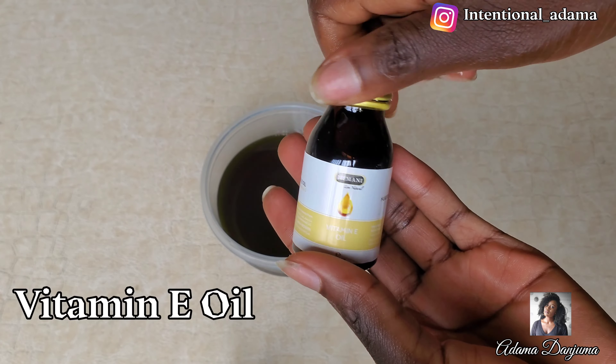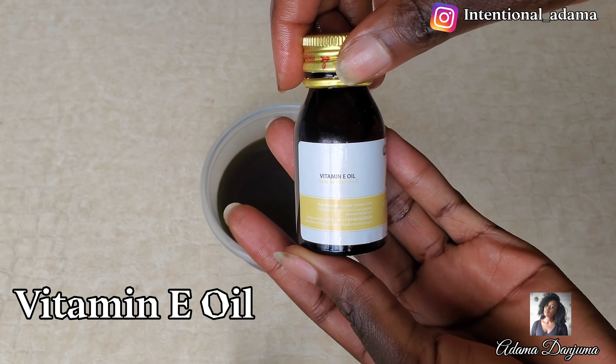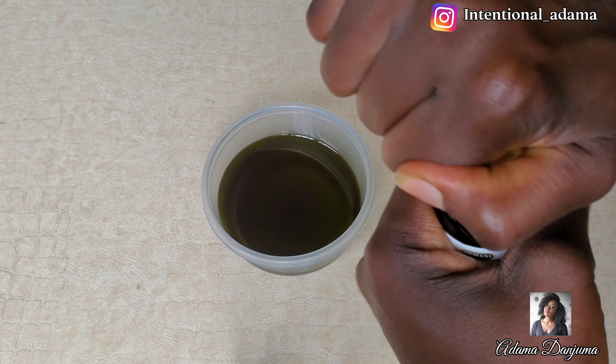I also added some vitamin E oil, which is really good — it helps your oil not to go rancid quickly. Once you're done adding all your oils, you're good to go and can transfer it into your storage container. But I decided to add one more thing — I just love the green color it's giving.